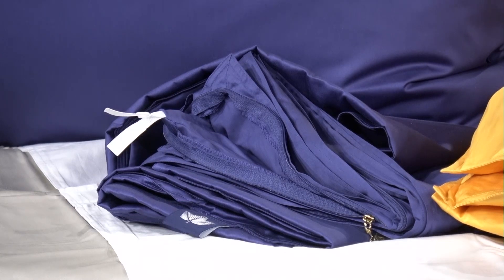Are your duvets machine washable? So all of our duvets — you could if you had a large enough machine at home, but we really recommend that they're spot-cleaned or taken to a dry cleaner that can really treat the down. It's a natural fiber material, and you really want to treat that correctly.